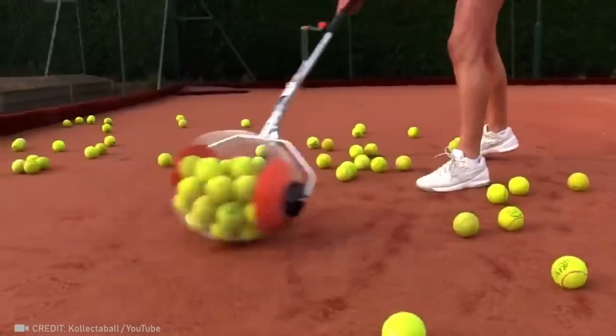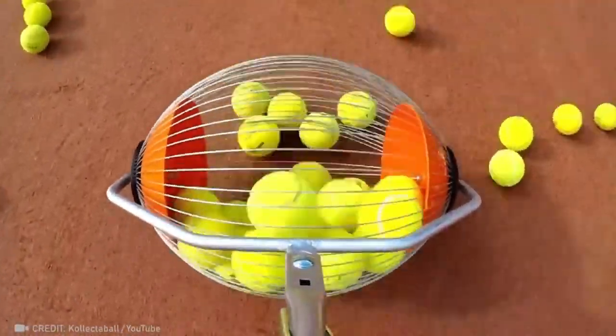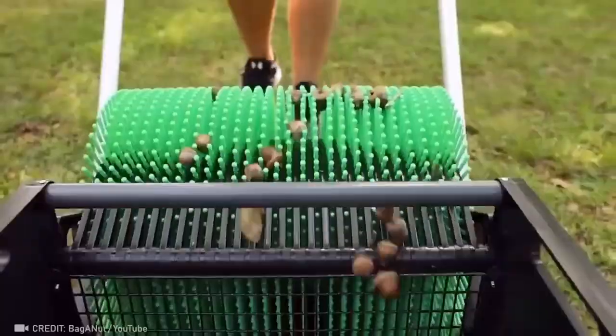Now it's possible to gather up all the balls after practice without bending over. Even the lawn littered with the smallest acorns can become perfectly clean.